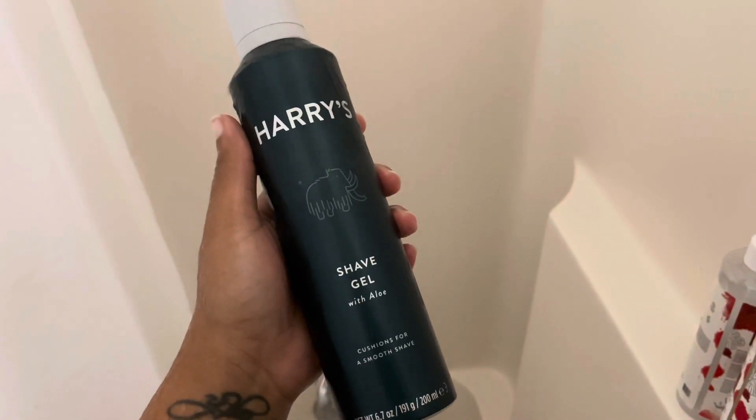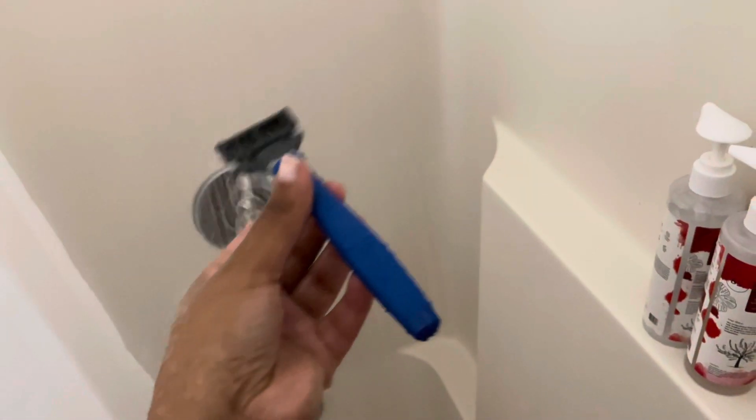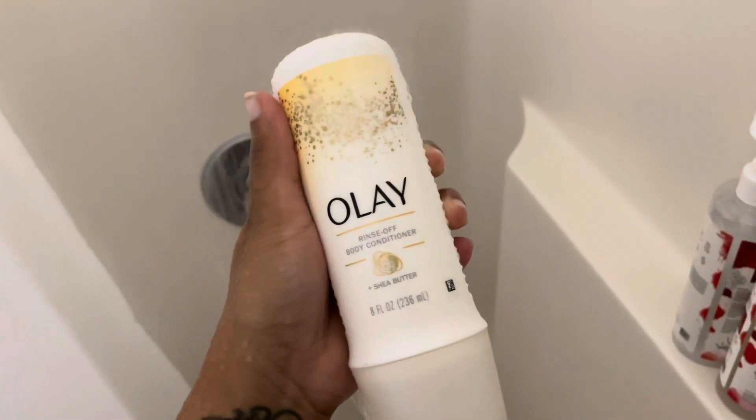After this I'm going to shave with the Harry's shaving gel and the Harry's men's razor — I promise you, men's razors are the way to go. After that I rinse my body off, I use this rinse-off body conditioner by Ole Henriksen, dry my hair off, and we're getting out of the shower.